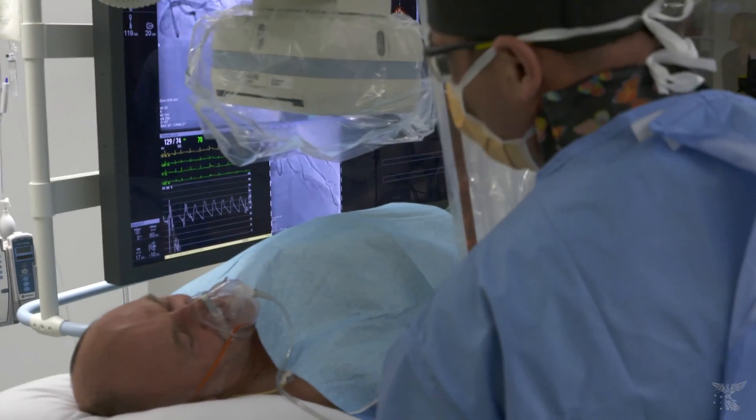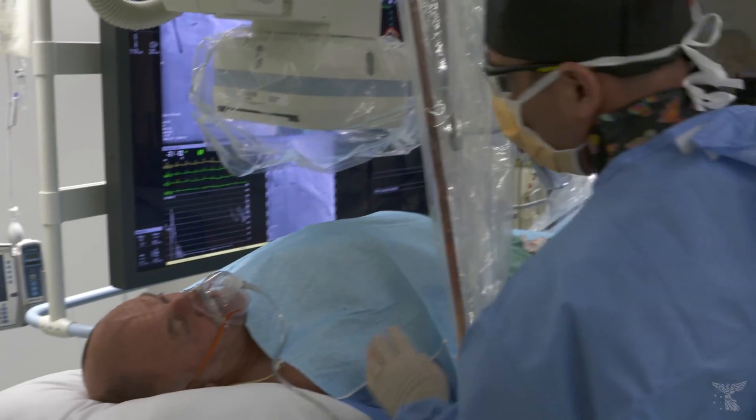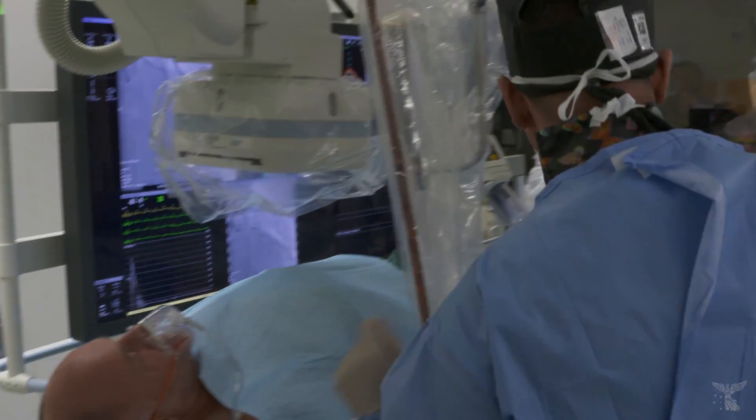Thanks for your care and concern. Thank you so much. I'm glad that it wasn't too bad for you, okay? Well done, Bill.